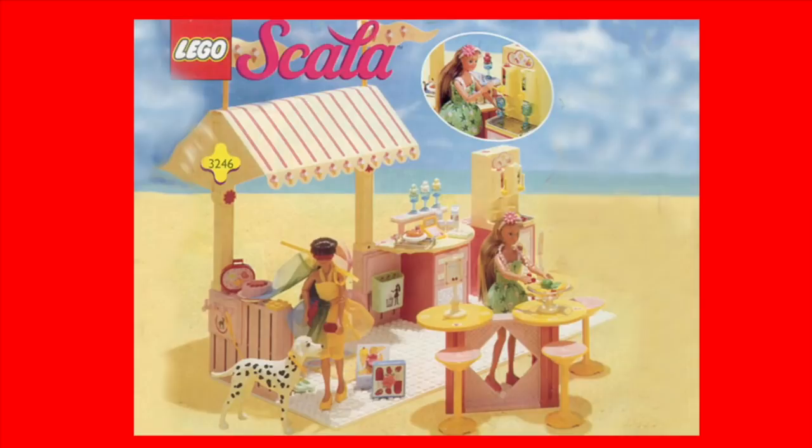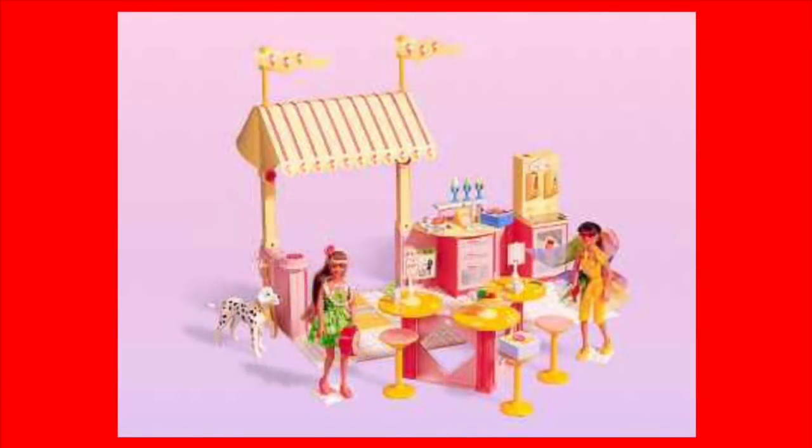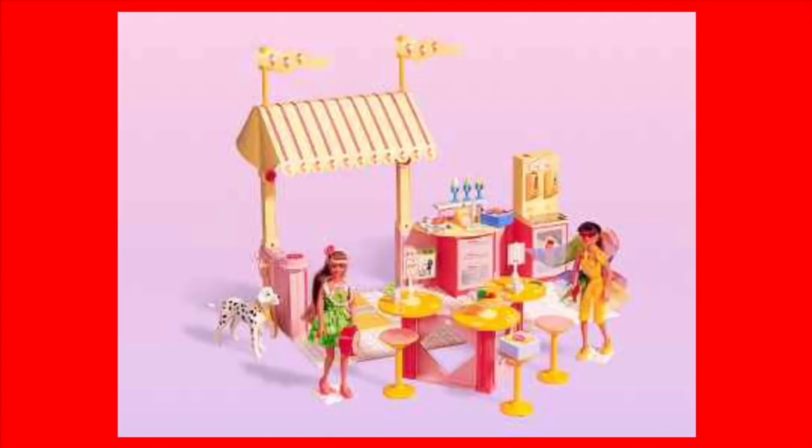Let's get to ones that actually had set numbers. We'll start with Scala. I love ice cream, so I collect ice cream sets — whether in Belleville, Paradisa, Friends, or Scala. Scala had set 3246, the Ice Cream Shop, and another very similar set, 3245, the Ice Cream Parlor. Both were designed with images and set numbers assigned to them, but never released to the public — that was in 1998.